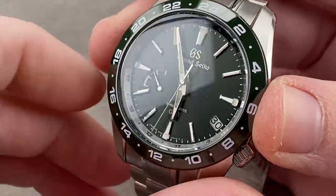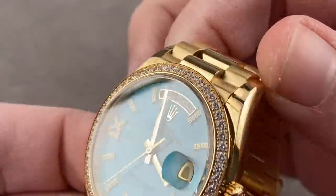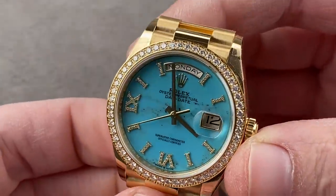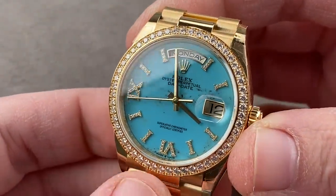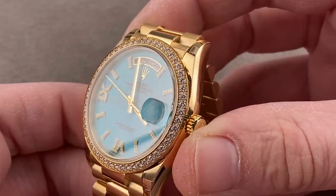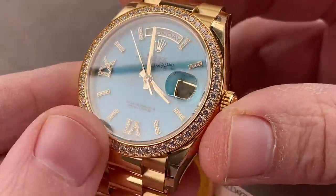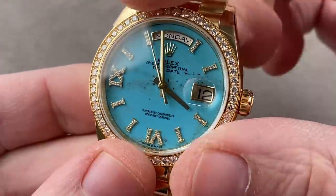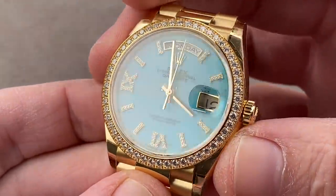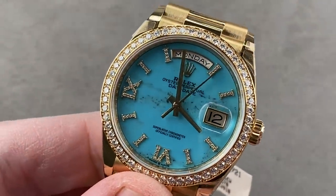I'm not telling you which way the competition goes, but I definitely like the look of this one better. Now here's a Rolex for which Grand Seiko has no answer. There will not be a Versus, because this remarkable reference 128348RBR is absolutely unlike anything else you are going to find in the Rolex catalog.